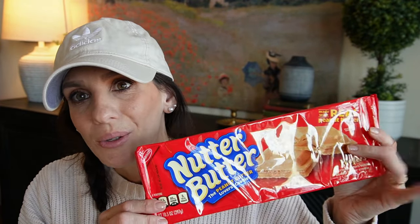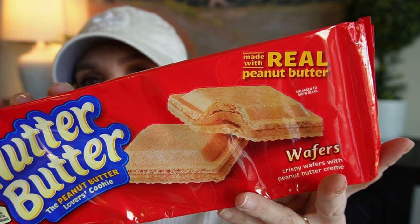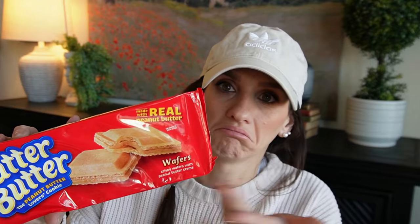That's how I got onto Nutter Butters. But what I didn't know is that they have wafers. Did you know about this? It is the same brand, so I thought I'd give those a try.